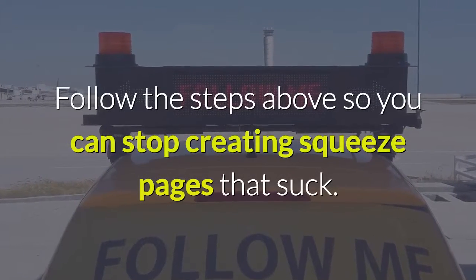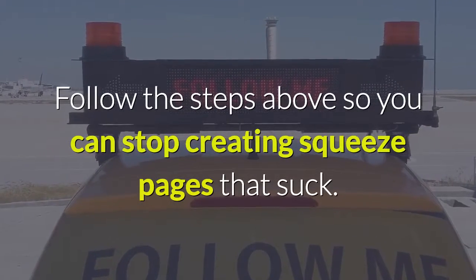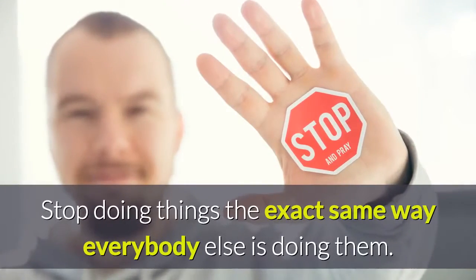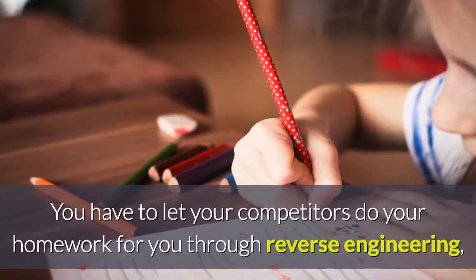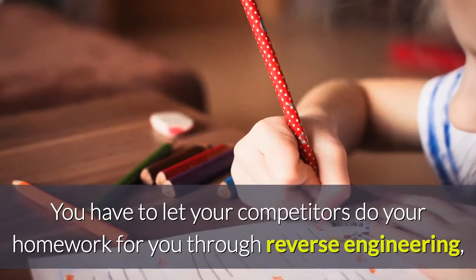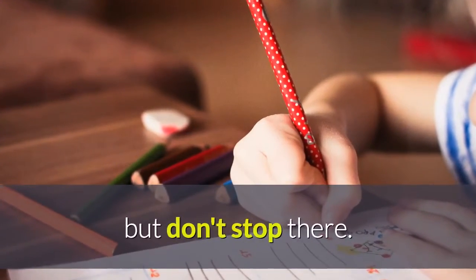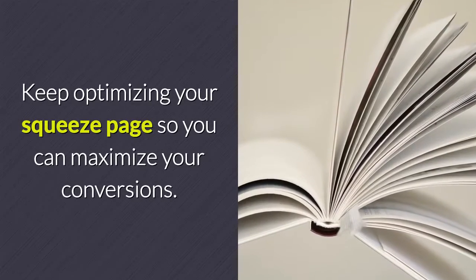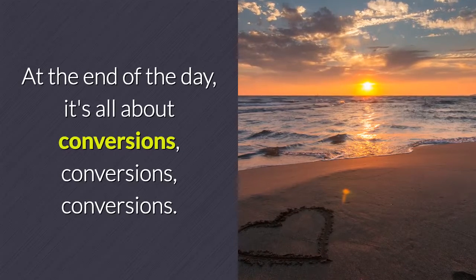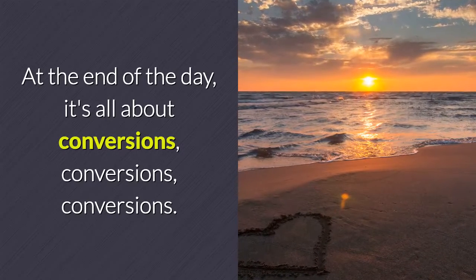Follow the steps above so you can stop creating squeeze pages that suck. Stop doing things the exact same way everybody else is doing them. Let your competitors do your homework for you through reverse engineering, but don't stop there. Keep optimizing your squeeze page to maximize your conversions. At the end of the day, it's all about conversions, conversions, conversions.